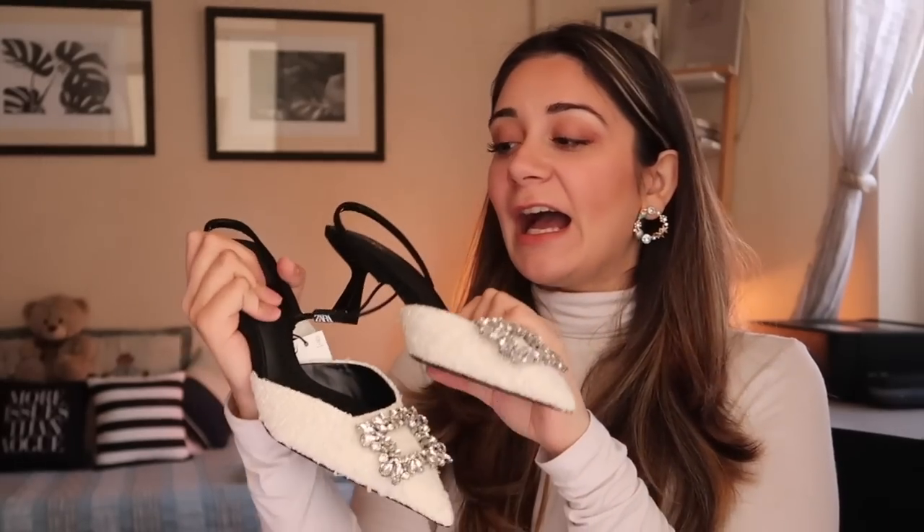Lastly from Zara, I got these slingback rhinestone heels — they came in a dust bag. They have a really pretty white front with a black sole. I haven't worn them too much yet so I can't comment on comfort, but they look absolutely gorgeous. The heel length is perfect and the rhinestone detailing is stunning. They were 59.90. That's Zara done!